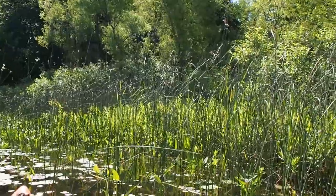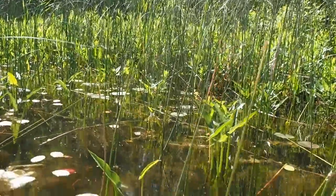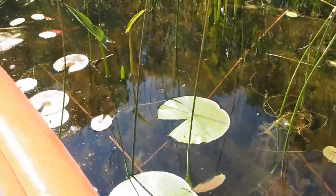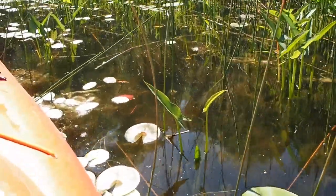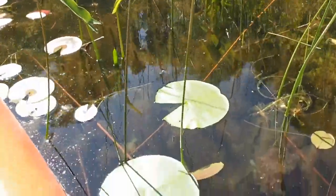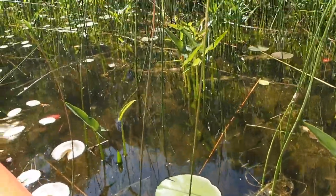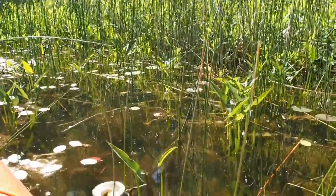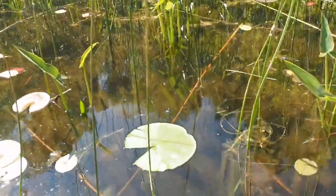First of all, they need to mate on vegetation, so a lot of times they'll land on some of these plants that are poking out of the water — like arrowhead or white pond lily — and they'll mate. Then they lay their eggs under the water.